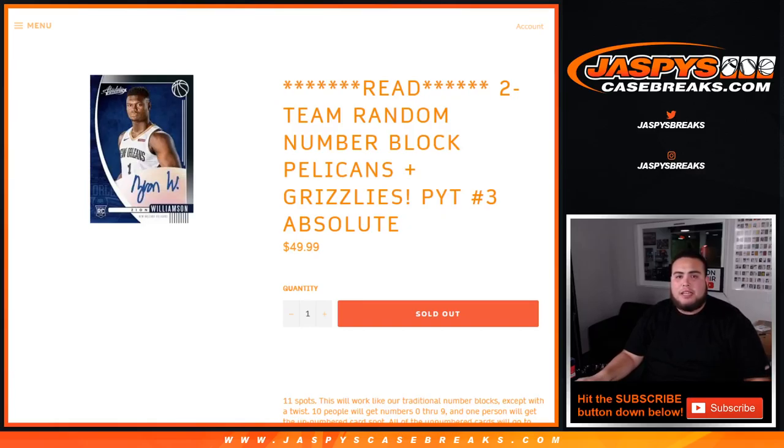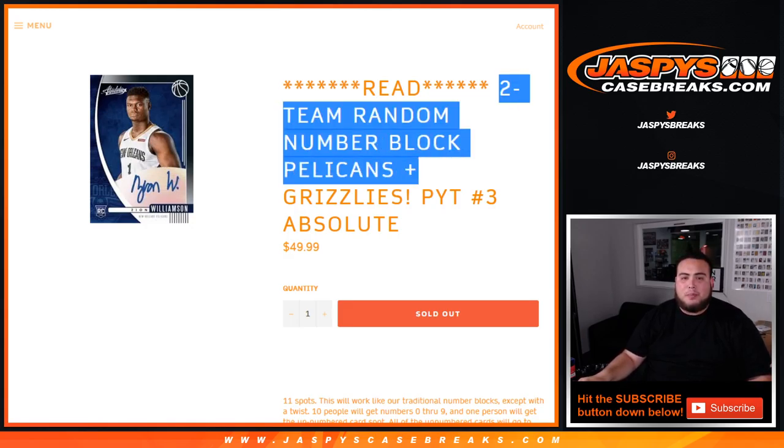What's up everybody, Jay-Z here with JaspisCaseBreaks.com doing the last random number block randomizer that needed to sell out. Absolute Number Three — Pick Your Teams of Basketball, a new release from Friday. This is a two-team random number block, which is the Pelicans and Grizzlies.